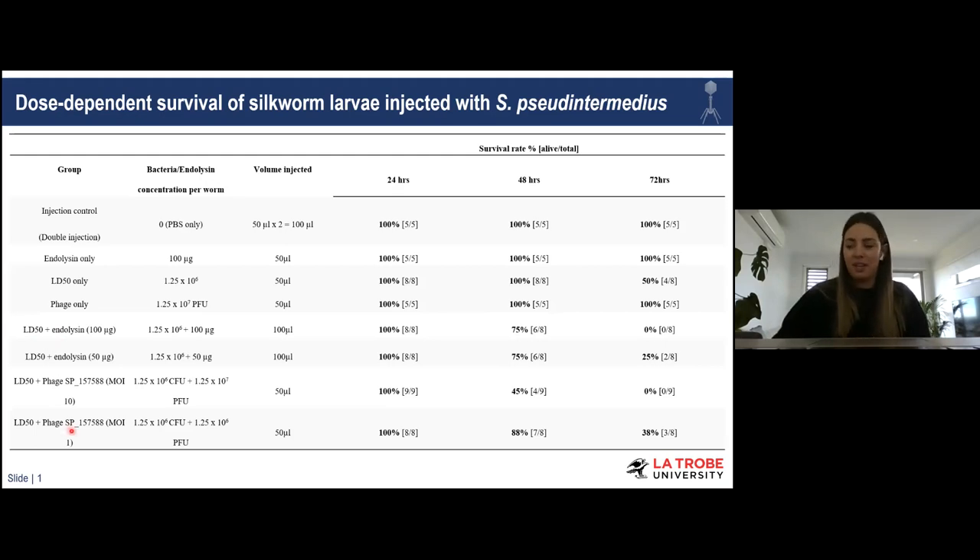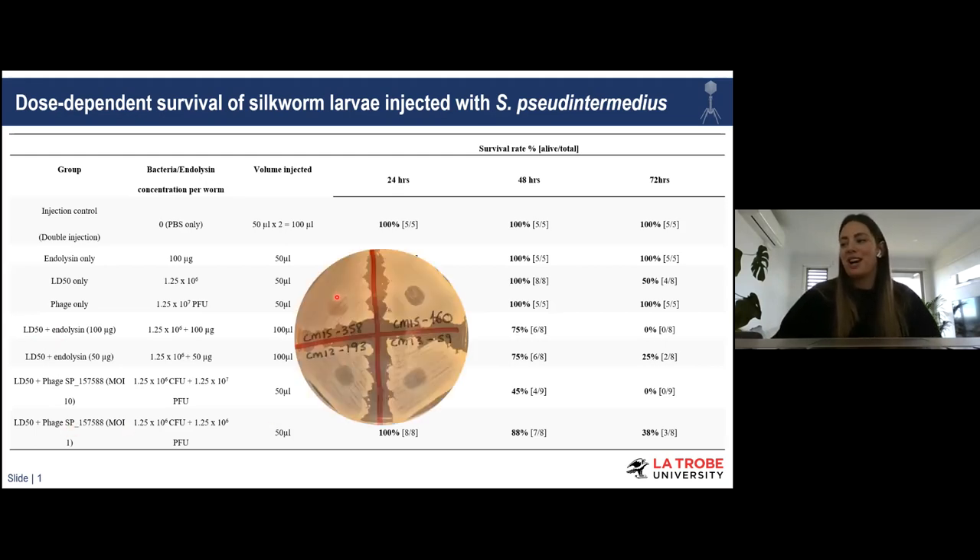I also want to note that even though the endolysins did not rescue the silkworms, these preps were still able to lyse bacteria in vitro afterward — so they hadn't lost their stability — which is really interesting.